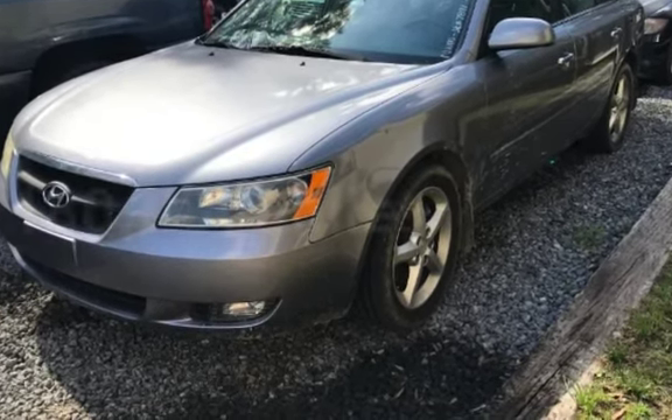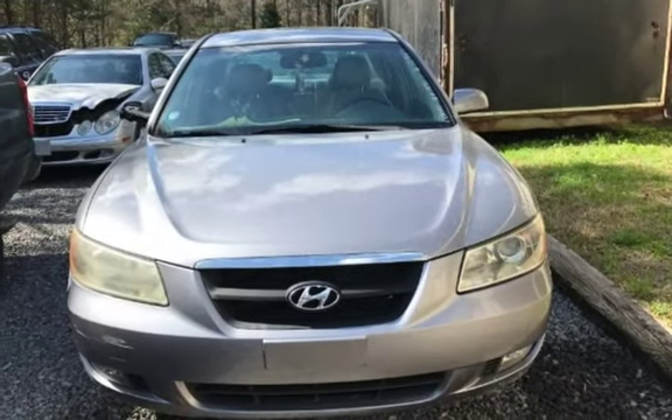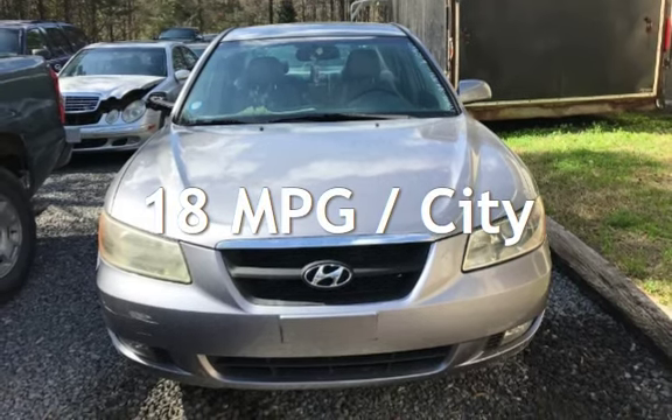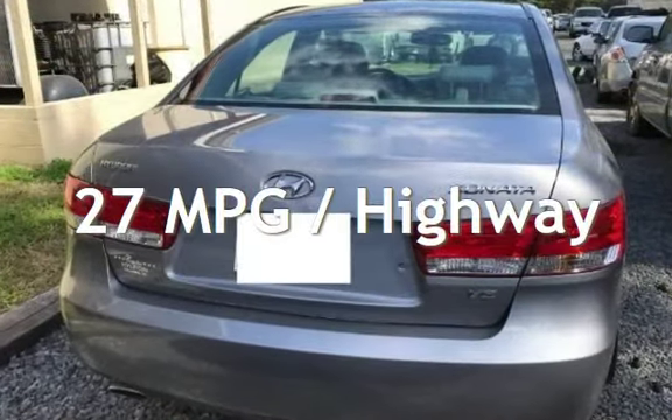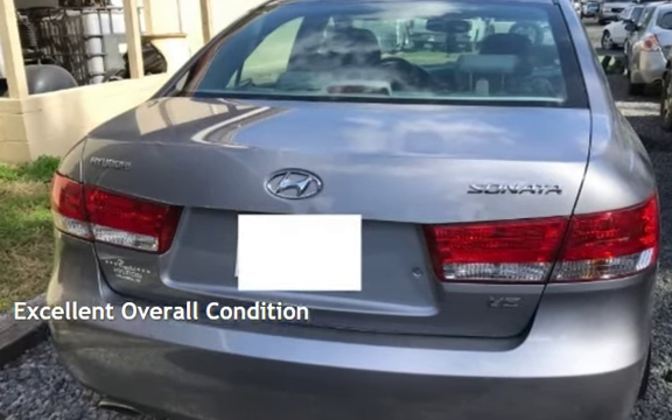This Hyundai has less than 181,000 miles on the odometer. Estimated fuel economy for this vehicle is 18 miles per gallon in the city and 27 miles per gallon on the highway. This vehicle is in excellent overall condition.